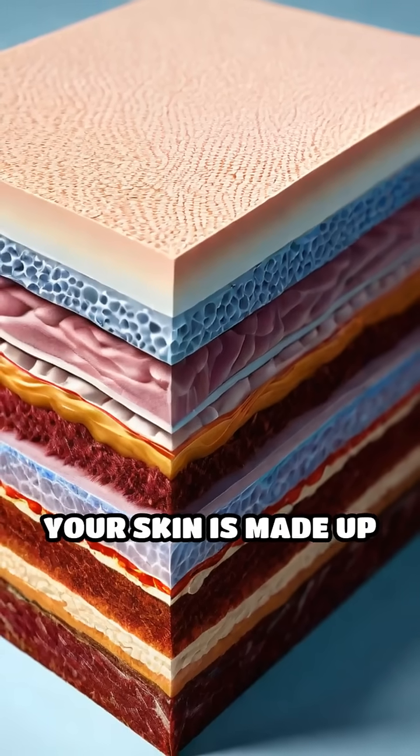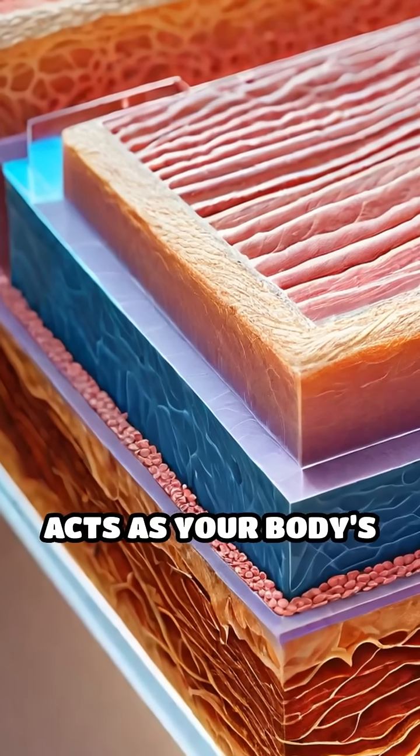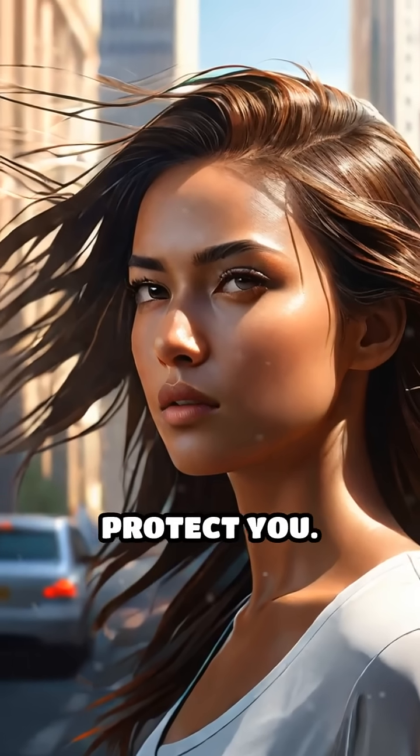Your skin is made up of several layers, and the outermost layer, called the epidermis, acts as your body's frontline defense. It constantly faces harsh elements like sun exposure, pollution, and bacteria, so it needs to stay fresh and strong to protect you.